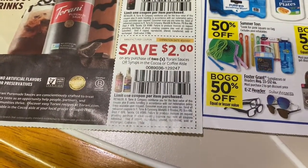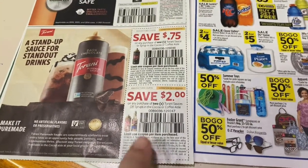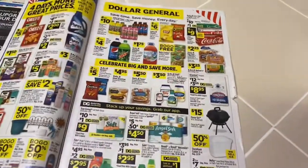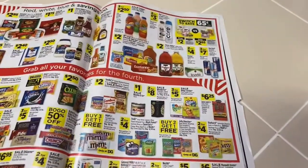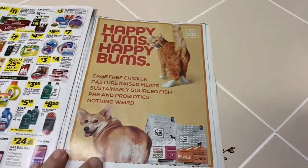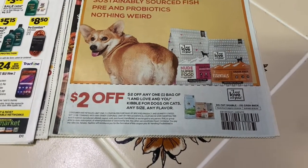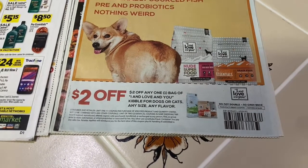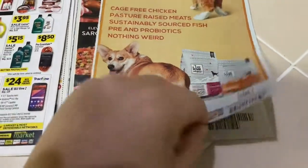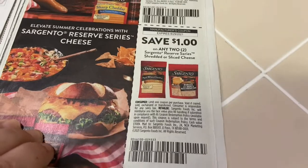75 cents off Torani. $2 off two — great in your coffee or on ice cream. If you go to a coffee stand, this is what they're typically using — I know because I used to deliver it to them. There's a Dollar General advertisement — I still haven't gotten into DG yet but I'd like to. Look at that — 'Happy Tums Happy Bums,' that's adorable. $2 off any one bag of 'I and Love and You' cat or dog food — cute name.